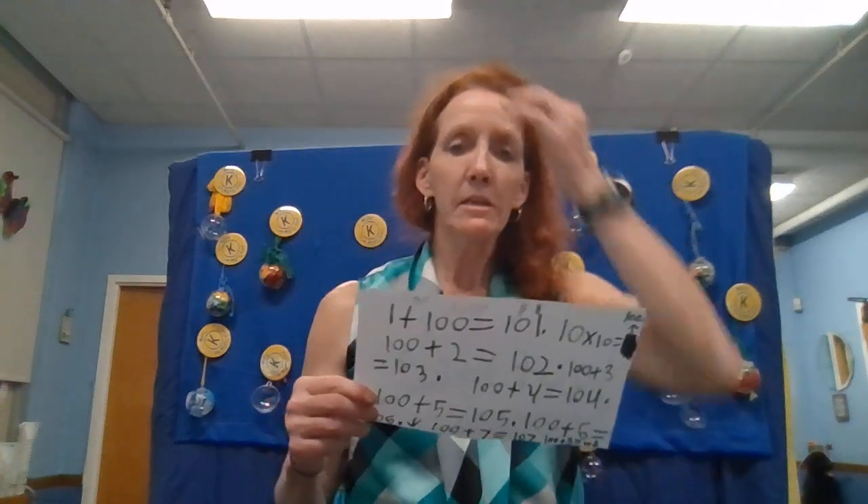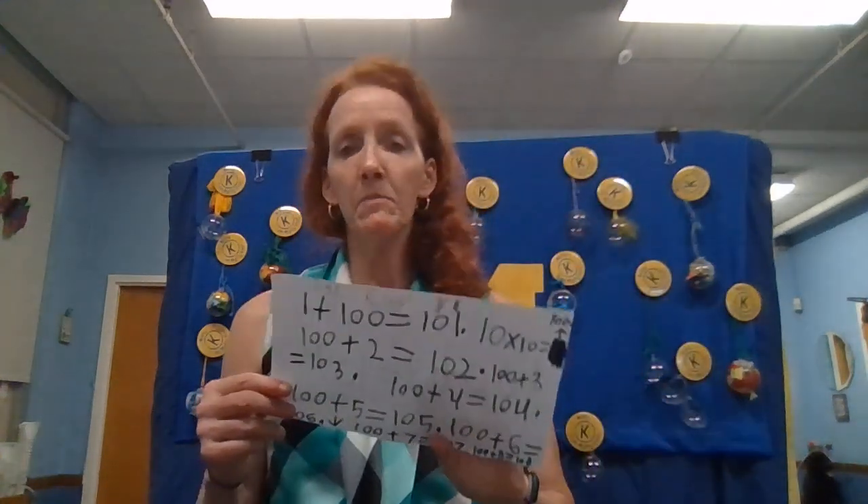Then we have some addition facts by Riley. We have triple digit, double digit, and double sacks. So getting smart through math.